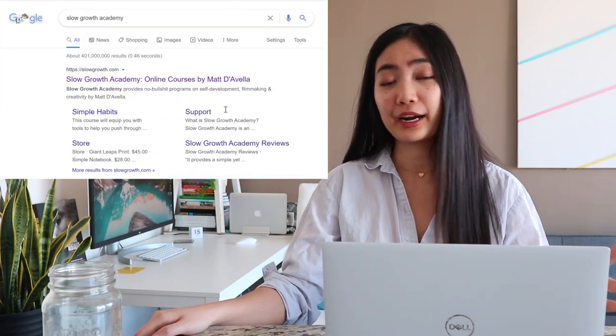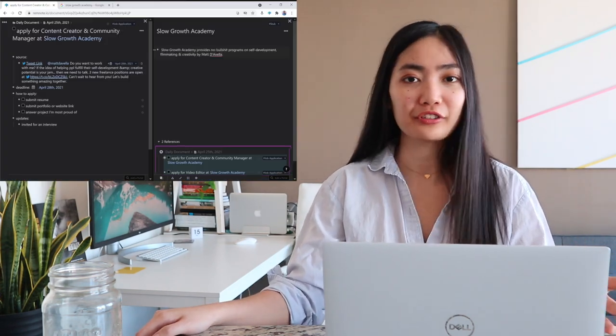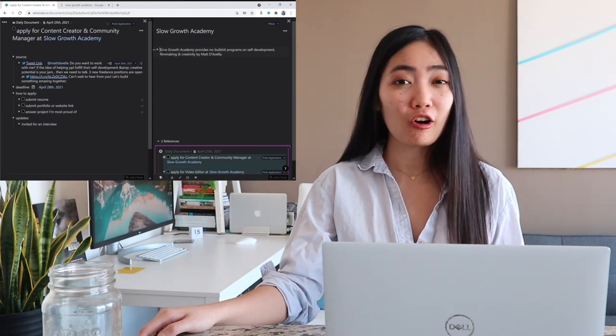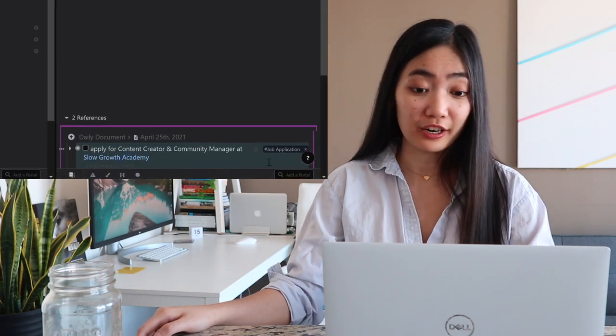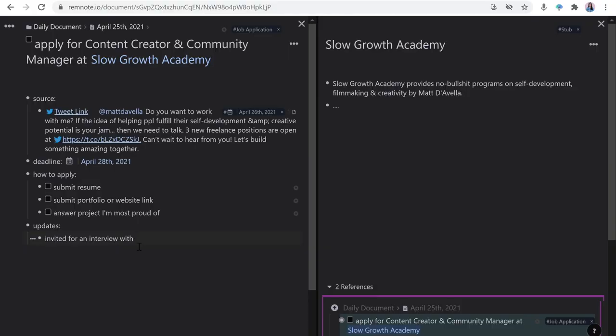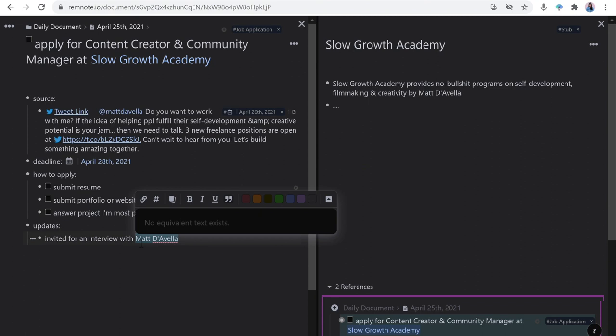Or even better, because of bi-directional linking and text references, maybe two months ago I read an article mentioning the company — that could come up here. So I could use all that info to formulate my questions for the interview. Most of the time they mention who is going to interview you, and in this case it's actually Matt D'Avella who's going to interview me.